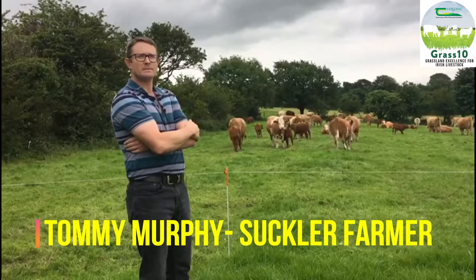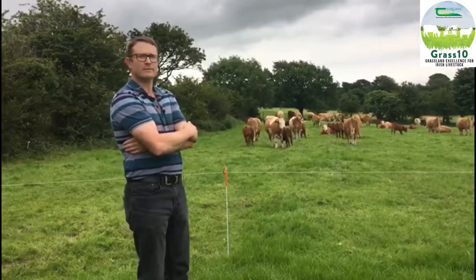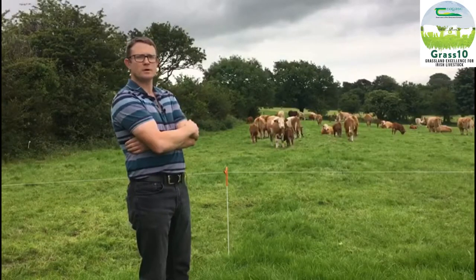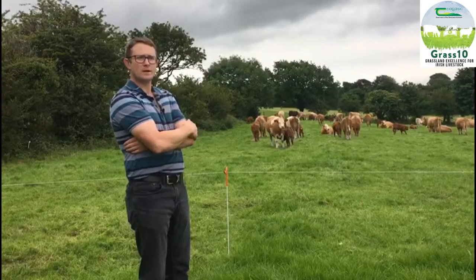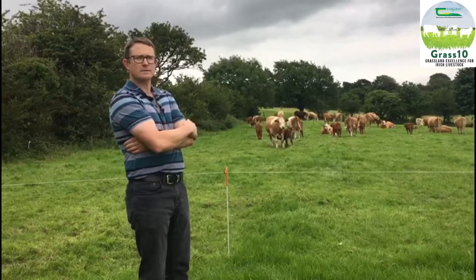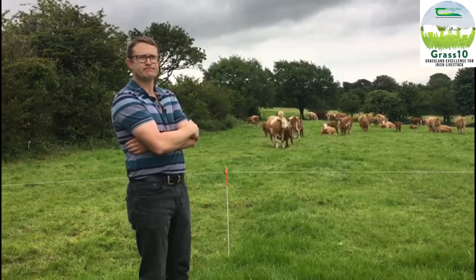Tommy Murphy is my name. I am from Fernandes in Cork. I farm 70 acres here. I have 25 suckler cows from a commercial herd, and I run them with a Solaire bull. Some of the calves get finished to a factory, where some of them get taken to Sola stores. I am a member of the Macroome Beef Grass 10 course and I am a host farmer.